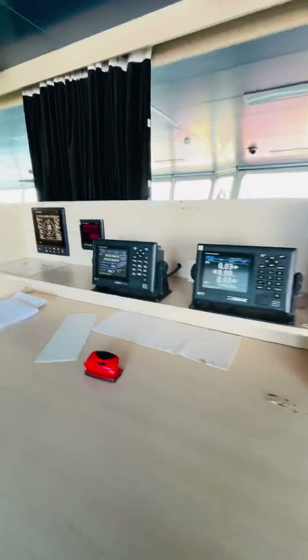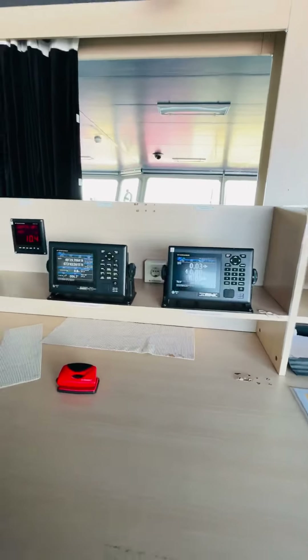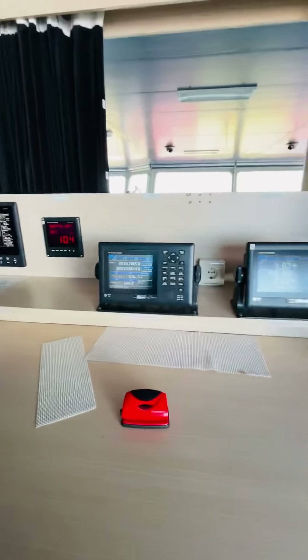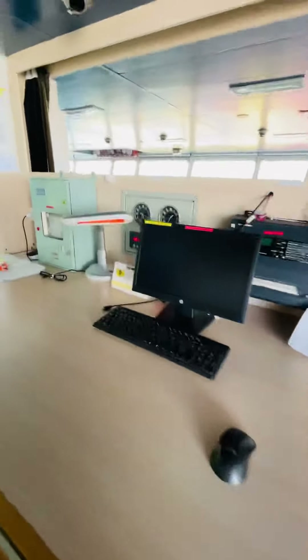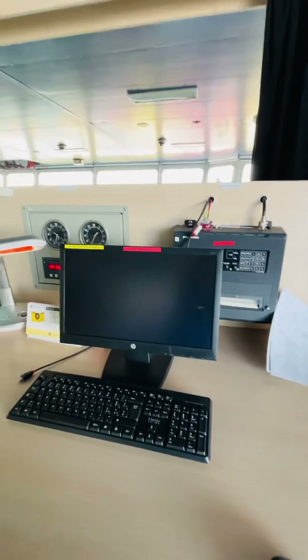You can see the lab tanks, the speed log, GPS, and we also have a laptop for the weather — we use it to see the weather forecast. And here is the chart.